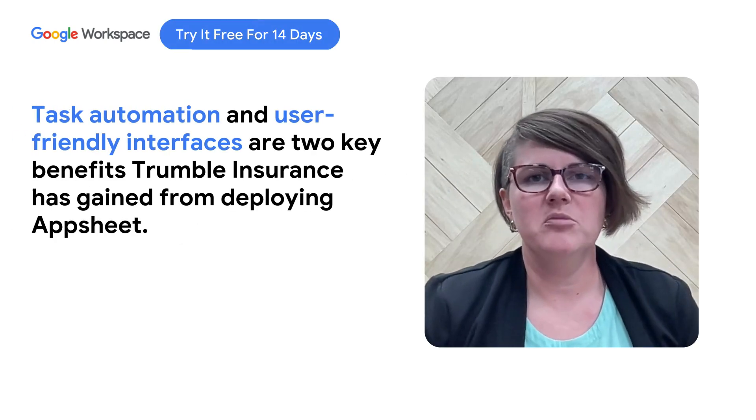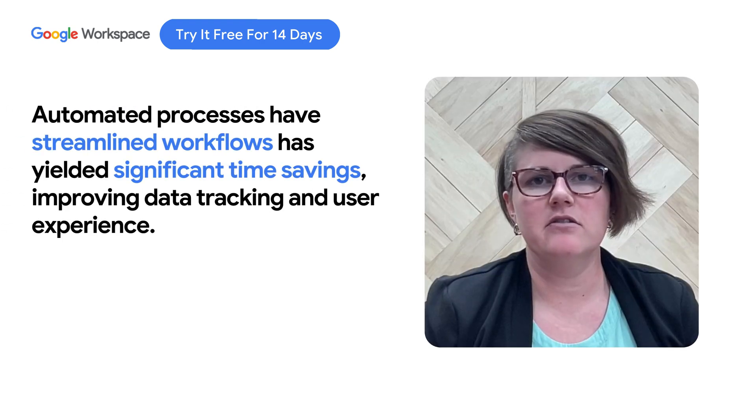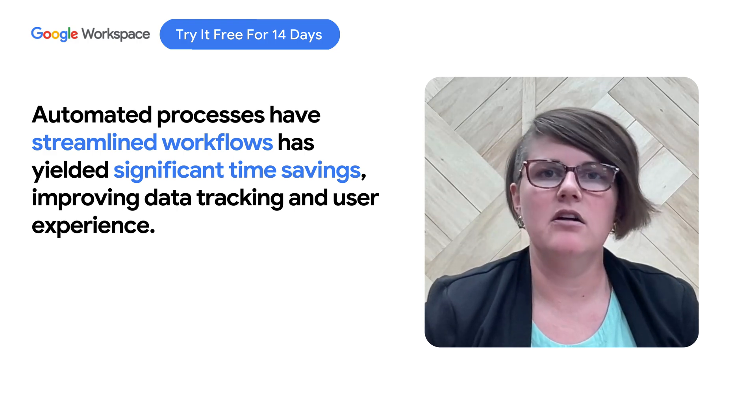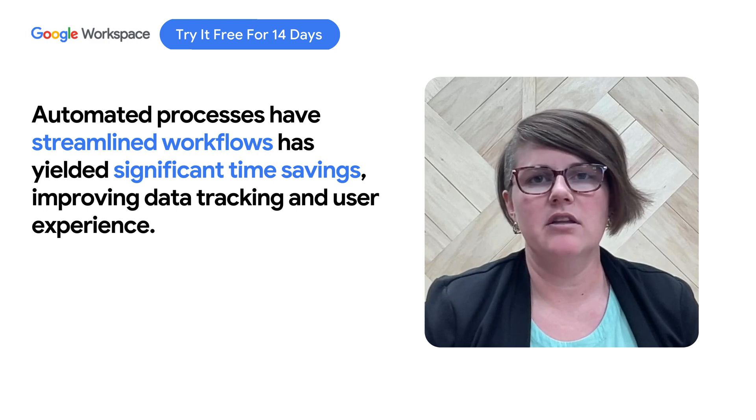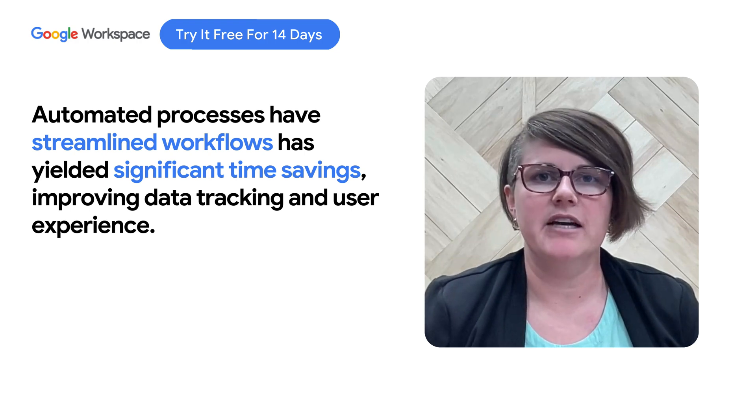Two of the biggest impacts that we've seen since implementing some AppSheet projects have been from the automations and also the user-friendly interfaces. It just makes it so much nicer to be able to follow fields in a custom app than looking at spreadsheets all day and making sure we're in the right cell. And the automations have saved a little time during each automation, but they definitely add up to big amounts of time.